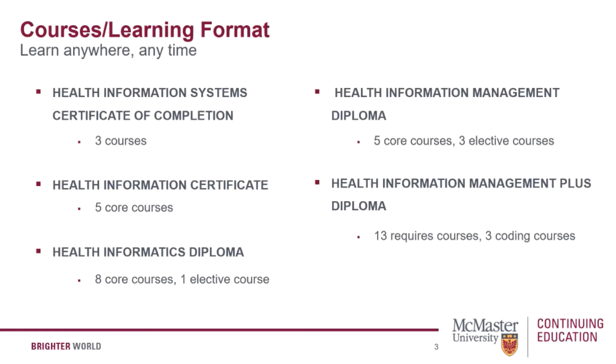You're also able to maintain continuous study in the program as each course builds on the work covered in an earlier course. There are many courses to choose from within the health technology streams, from foundations of health informatics to data analytics in healthcare. You can visit our website to learn more about these specific courses.